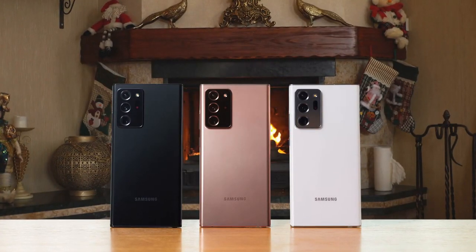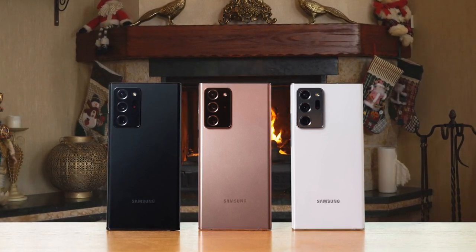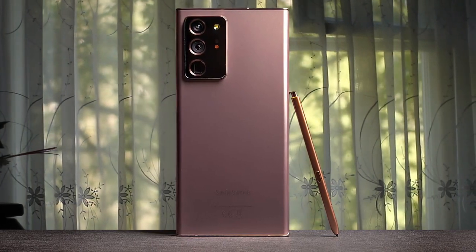Or so we thought. If you're looking for a premium phone with decent software, decent looks, decent battery, decent daily performance, and something which is not an iPhone, get the Note 20 Ultra.